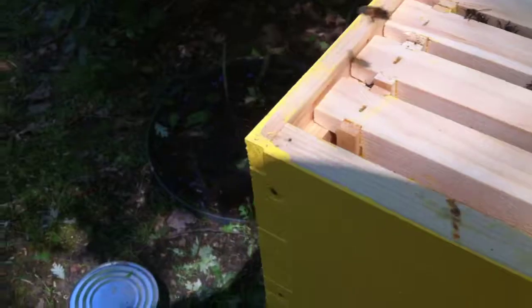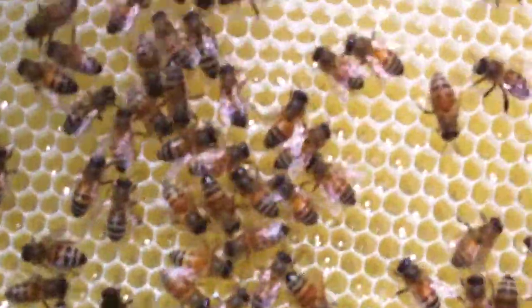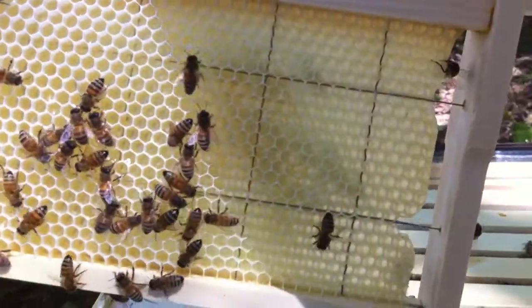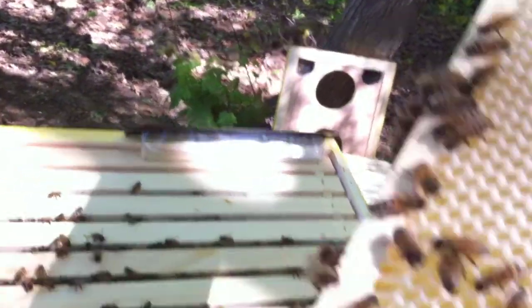It's already got honey in it. Looks like they've got a little on the edges, still building out. But they're doing their thing — it looks like they're starting to cap it a little. So that's beautiful.